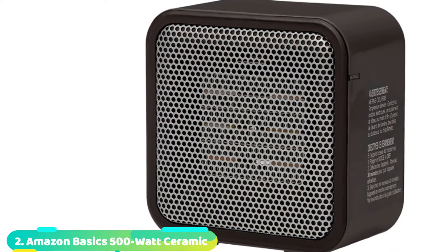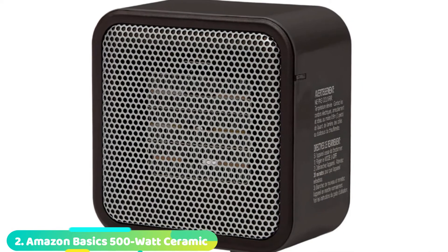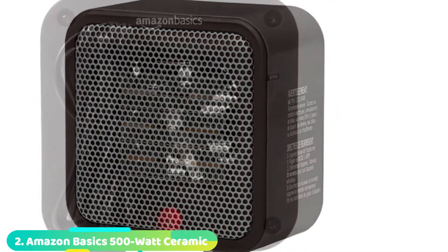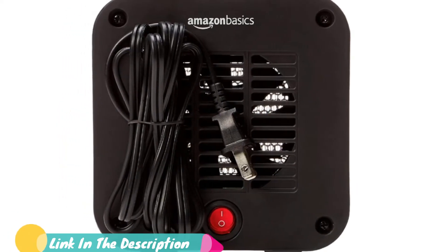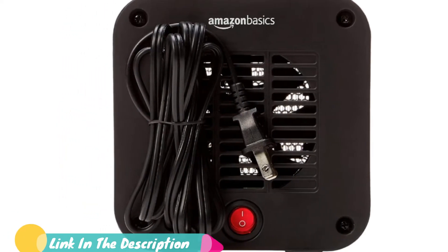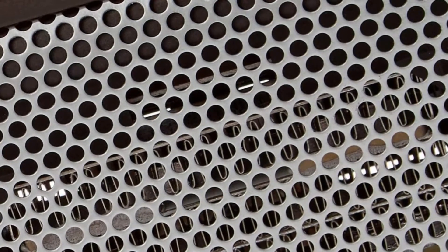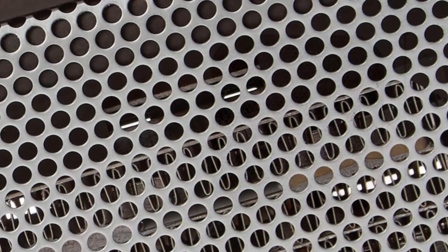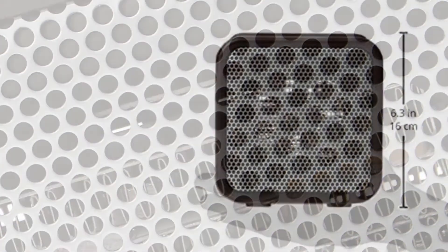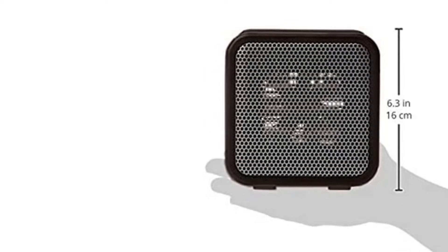Moving on to number 2, we have the Amazon Basics 500W Ceramic Mini Heater. This miniature space heater doesn't have an adjustable temperature, just an on and off switch, but hundreds say that it's still very effective. For the size and price, this thing puts out some serious heat, says one reviewer, who appreciates that the space heater is small since it ensures she doesn't blow a fuse. At this price point it's okay if I just flip the switch when I get too warm, says another reviewer, who likes how the heater automatically turns off when it's not standing upright, like when she kicked it over accidentally.